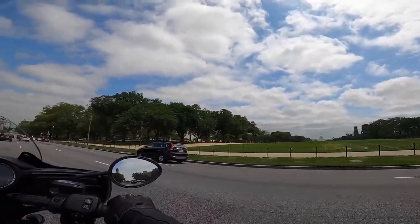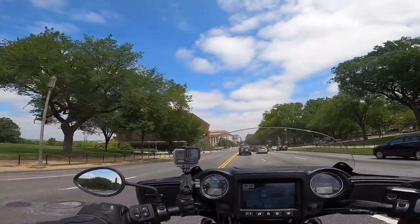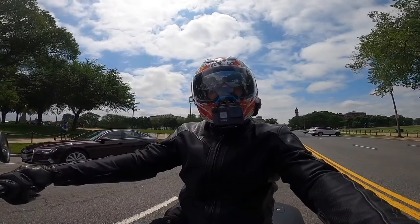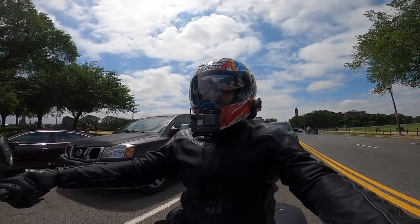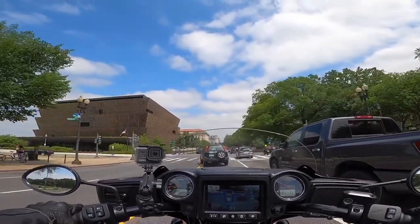That is the Capitol building. This here on the left is the African American Museum, which I think is awesome looking. A lot of the other Smithsonians are all down that way. Air and Space is back there. Right now we're just heading over to the White House.